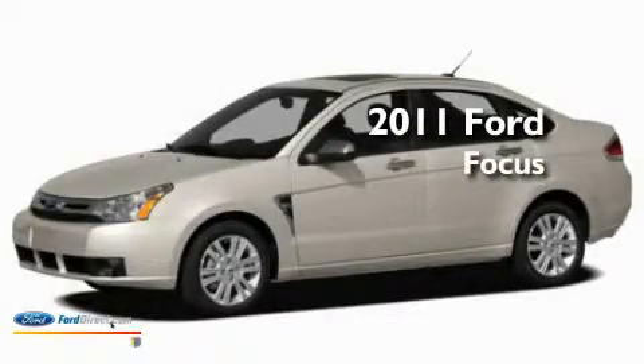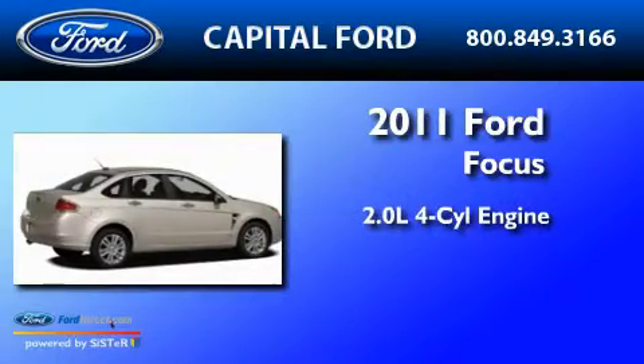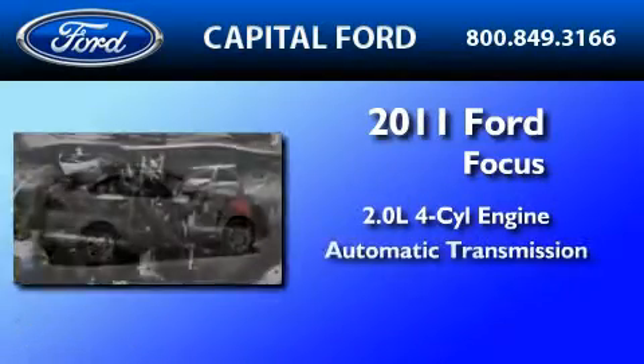This is a brand-new 2011 Ford Focus. It features a 2.0-liter four-cylinder engine and an automatic transmission.